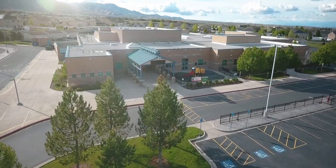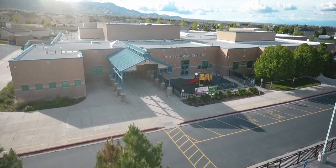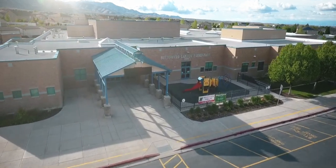Welcome to Butterfield Canyon Elementary. We're glad to have you with us. Let's review some of our school procedures.